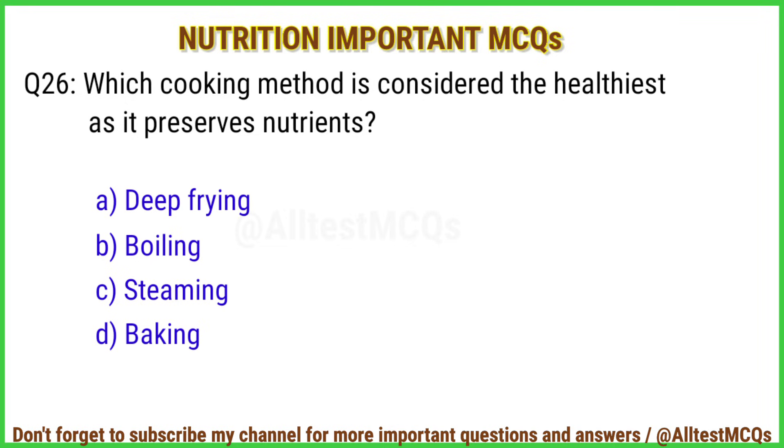Q26. Which cooking method is considered the healthiest as it preserves nutrients? The right answer is option C: Steaming.